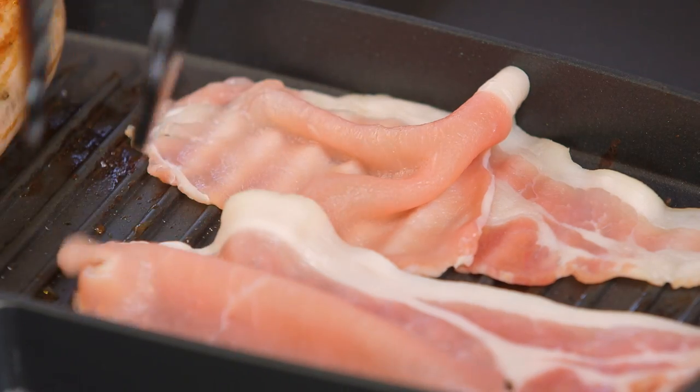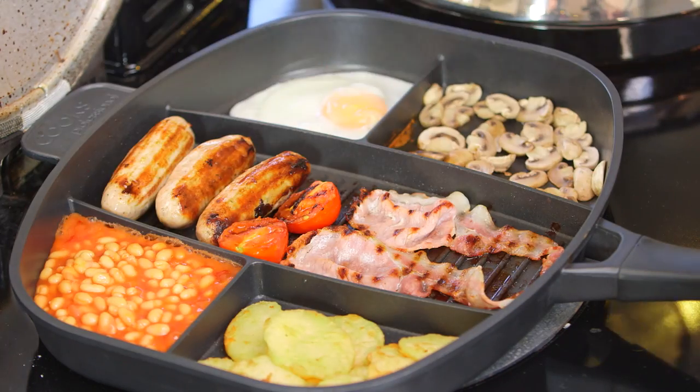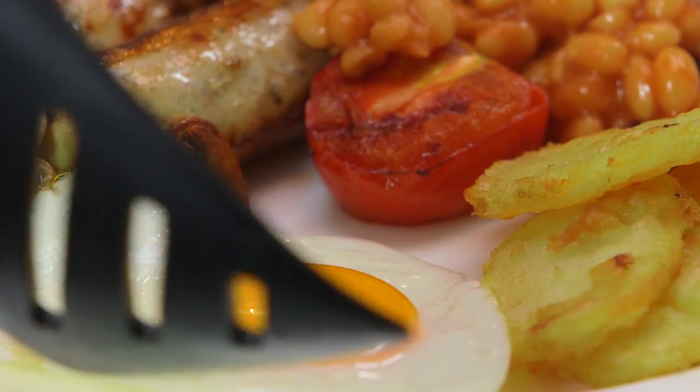No need for separate pots and pans. With its five different compartments, this handy all-purpose frying pan does it all. Cooking has never been easier — you can prepare a whole meal in one pan, simply, efficiently, and quickly.